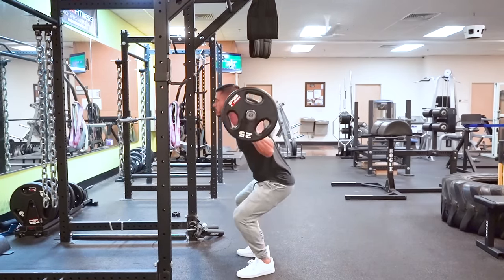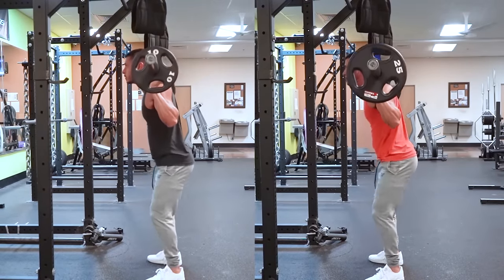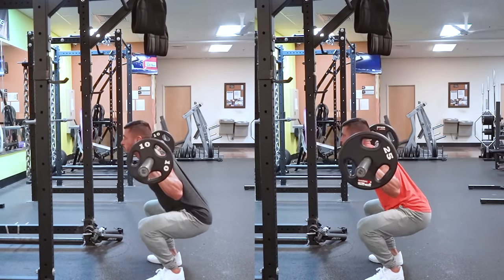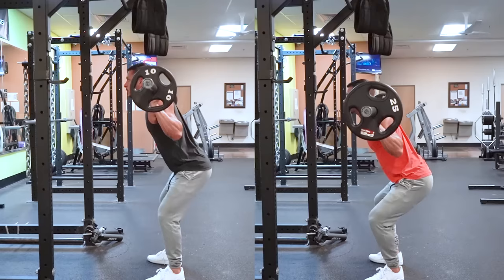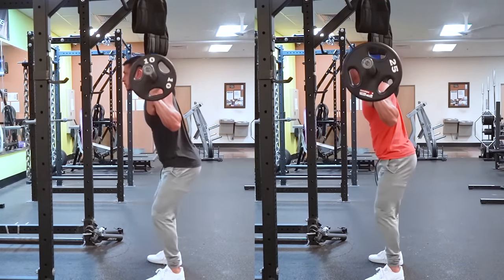Bottom line: using a full range of motion while maintaining proper form will get you the best results. I recommend squatting at least two times per week — broken up into heavier days where you're performing three to six reps, and lighter days where you're staying within the eight to twelve rep range.